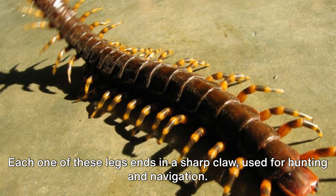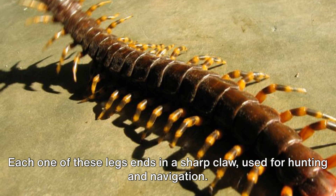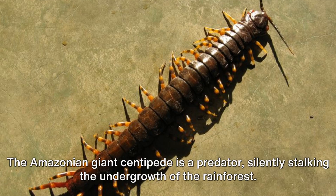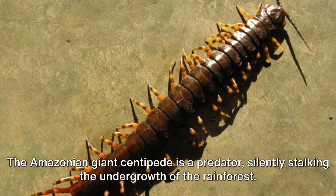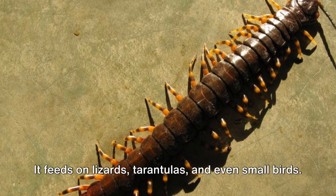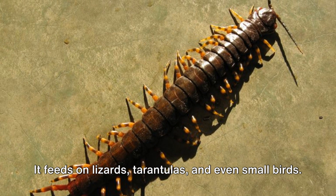Each one of these legs ends in a sharp claw, used for hunting and navigation. But this creature is not just impressive in size. The Amazonian giant centipede is a predator silently stalking the undergrowth of the rainforest. It feeds on lizards, tarantulas, and even small birds.